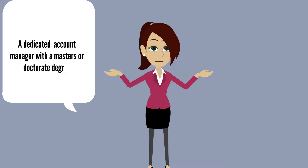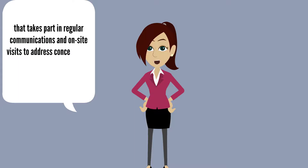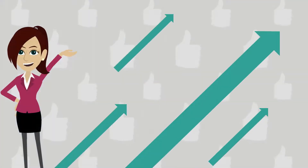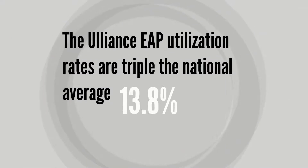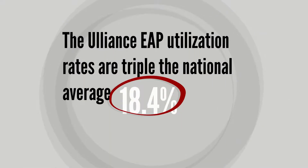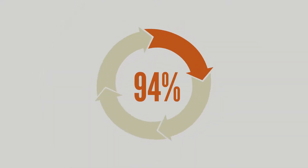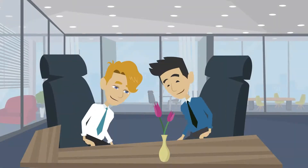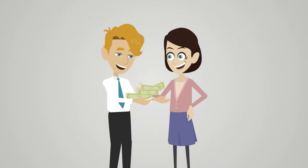They also provide an account manager with a master's or doctorate degree that takes part in regular communications and on-site visits to address concerns and offer consultations. Communication creates higher utilization. The Uliance EAP utilization rates are triple the national average — 18.4% — and the resolution EAP model manages and resolves 94% of employees' and their families' issues within the EAP. High utilization avoids expensive health care claims costs and out-of-pocket expenses for employees.